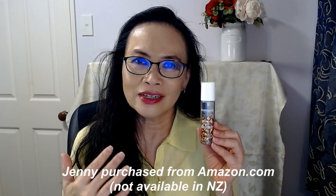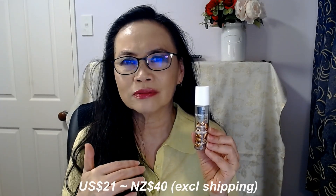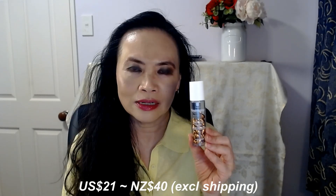I had to purchase this product from Amazon, as it's not available in New Zealand. The prices on Amazon do vary, but generally I'm looking at around USD $21, which works out to about NZD $40.